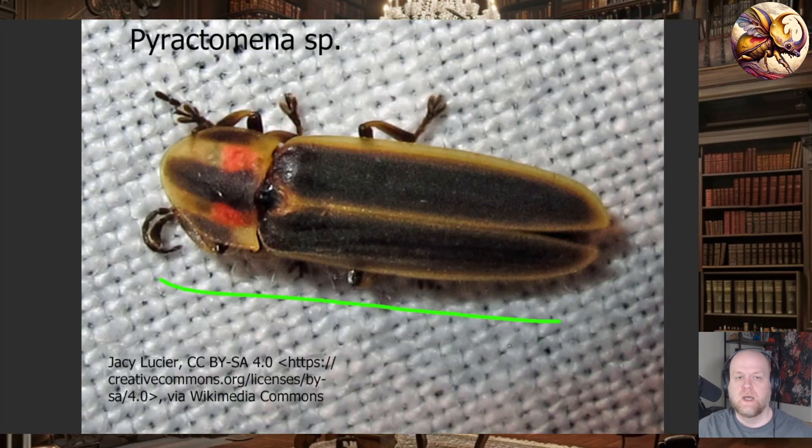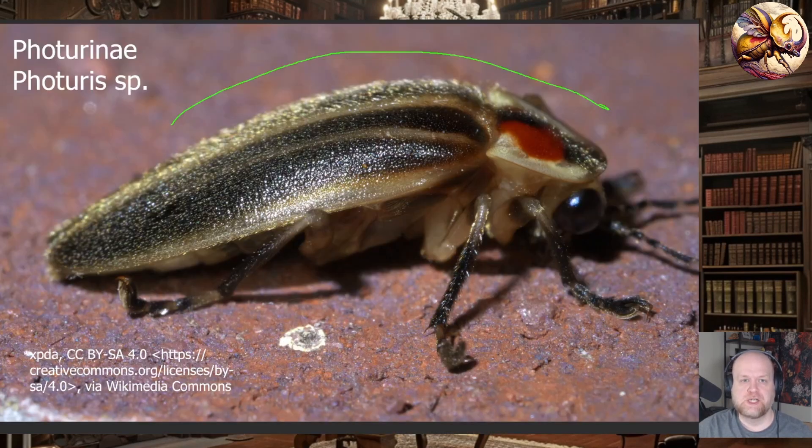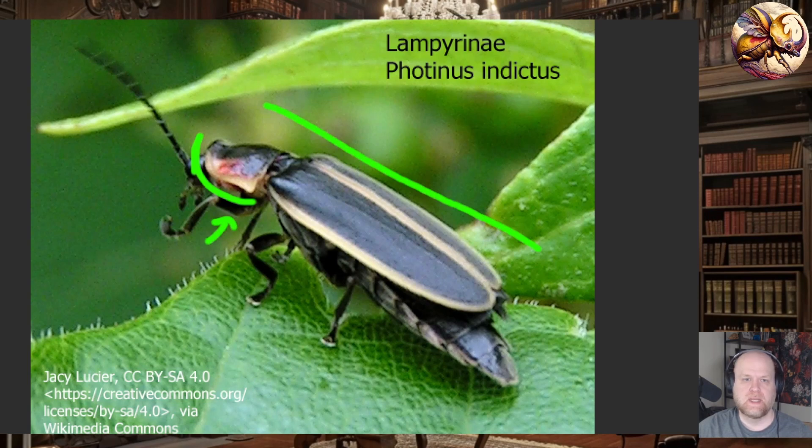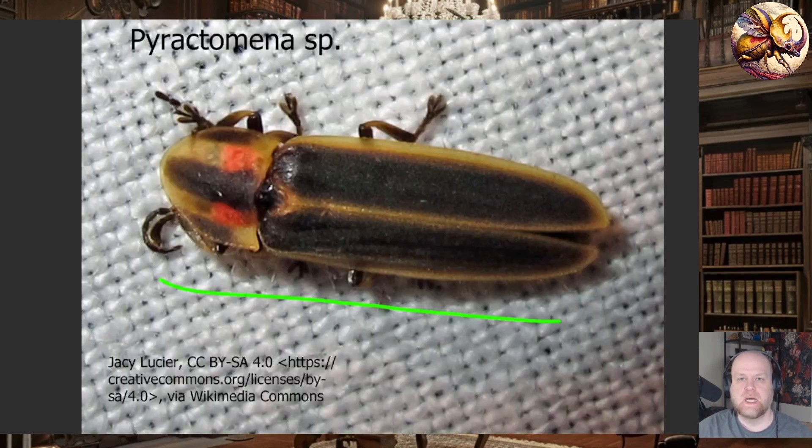What is interesting about these three groups — Pyractomena, Photuris, and Photinus — is that they actually produce different colored lights, so if you are watching them flash in your yard you might be able to tell them apart just by color. Photuris generally flashes a neon green or yellow-green color. Photinus tends to flash a clear yellow — this is kind of what people typically picture when they think of a firefly. Pyractomena tends to flash an amber orange color.